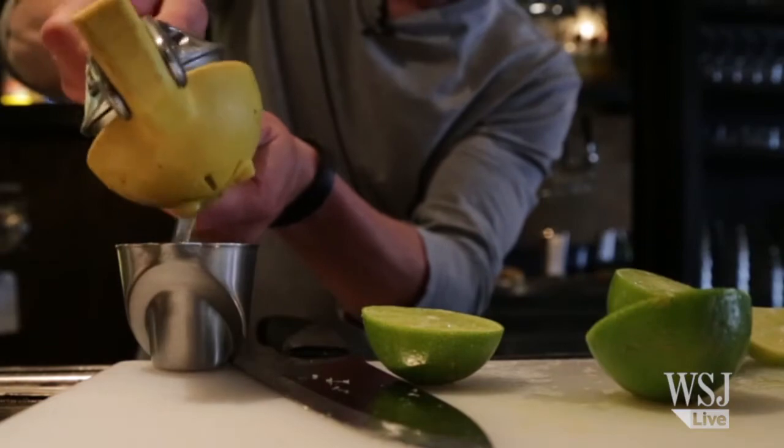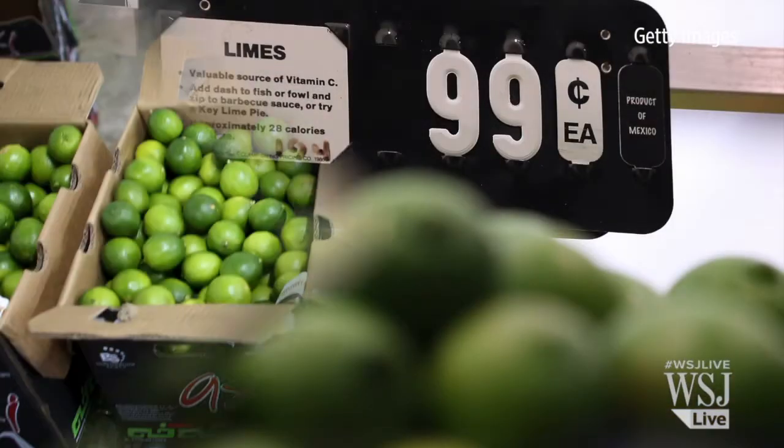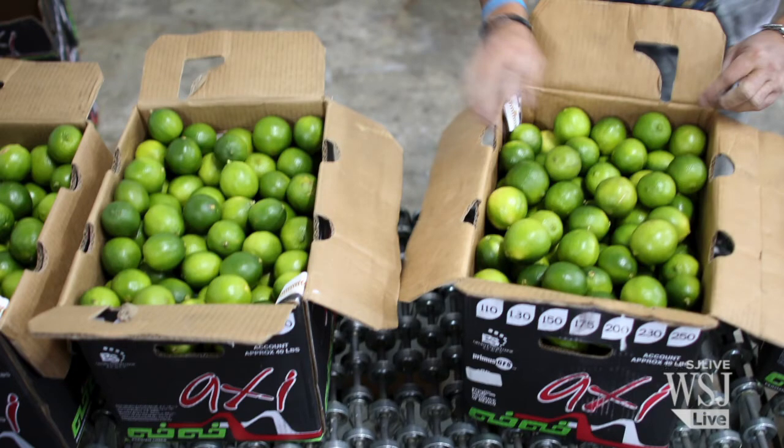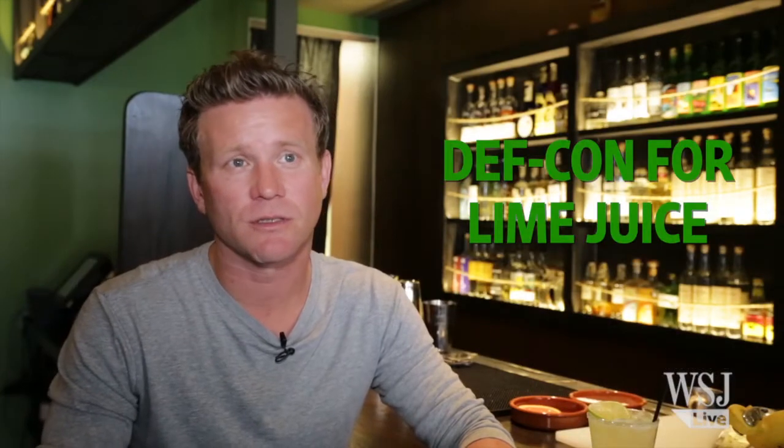Heavy rain in Mexico has limited lime output and that's pushed prices to an all-time high. A 40-pound crate of Mexican limes can fetch more than $100, up from the usual $15 to $25 for restaurants. Obviously when they hit a hundred dollars it was kind of get on for lime juice — the amount of limes that we go through, the amount of cases of limes as a company can definitely affect our business quite a big deal, up to $75,000 a month.